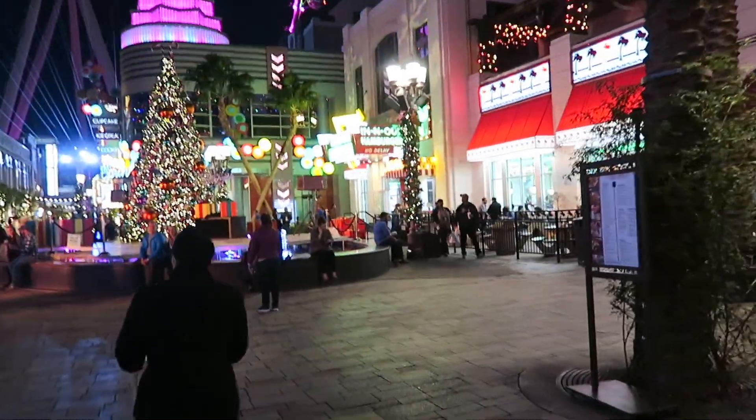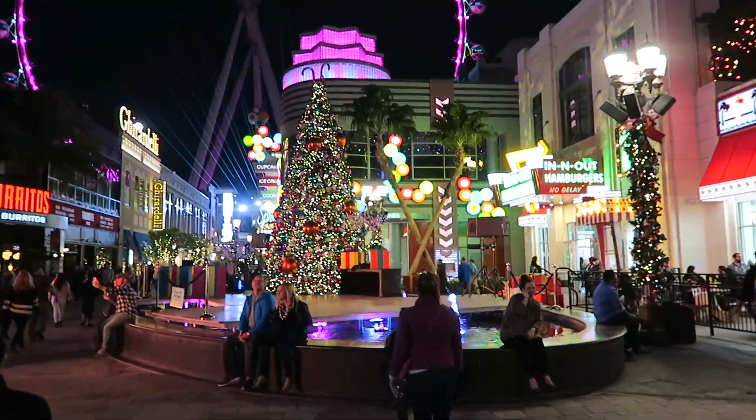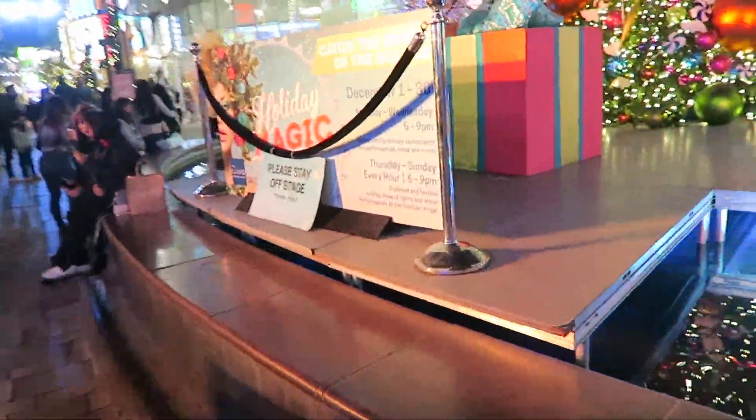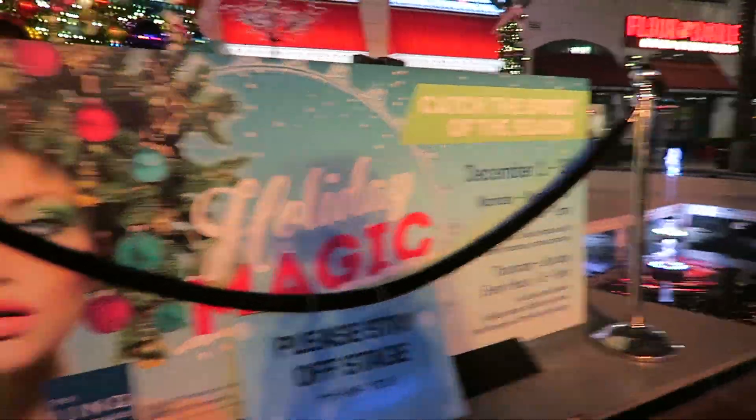And we got the Christmas tree right over here. Nice Christmas tree at the Link. Christmas show — I'm not sure exactly what the Christmas show is, but holiday magic, catch the spirit of the season.